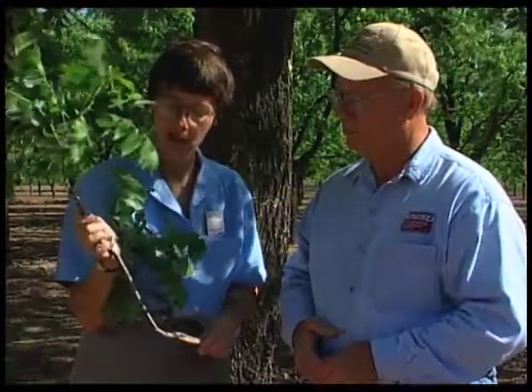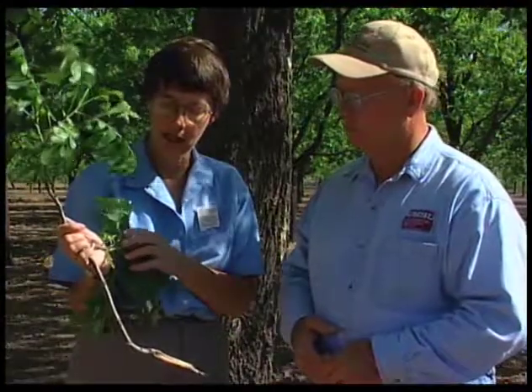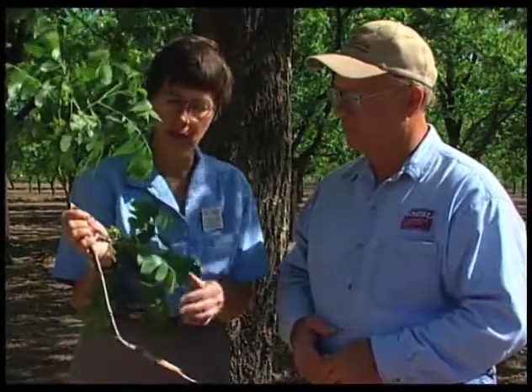Pecan nut case bearer is relatively new here to the Mesilla Valley, to the southern part of the state. It's been here since the early 80s. And where it does occur, it will come in ovipositing for that first generation in about the latter part of May.